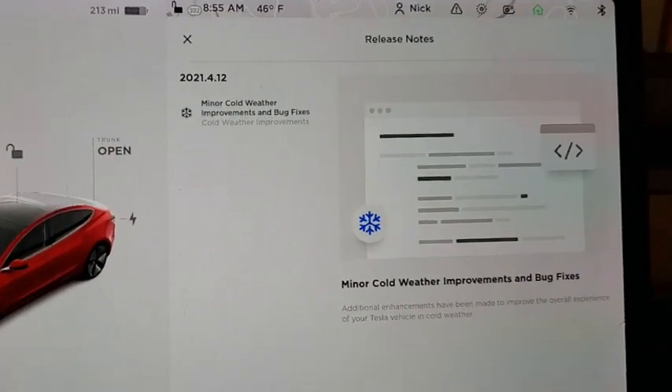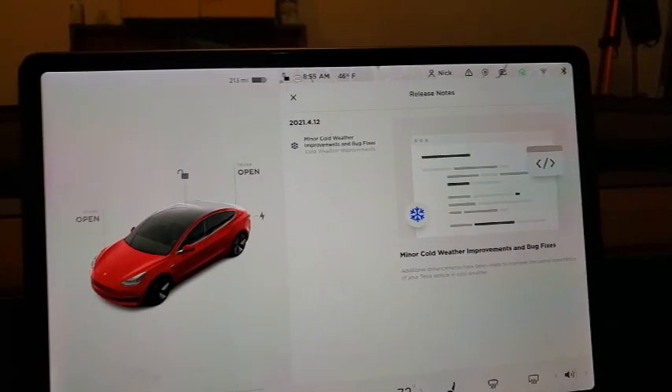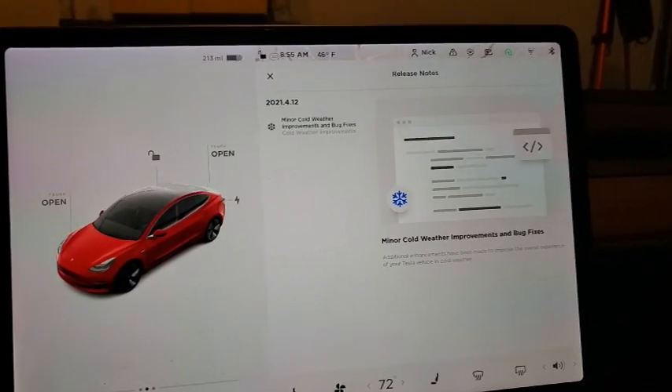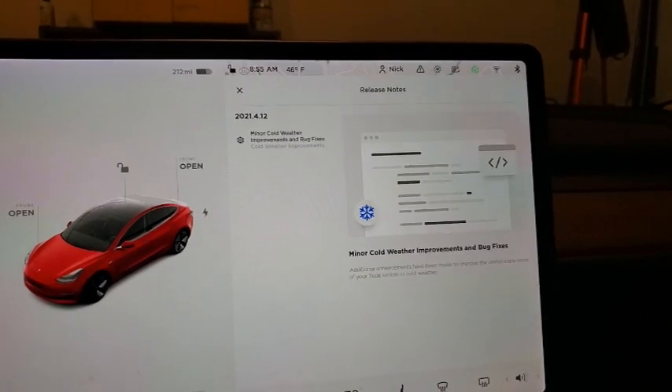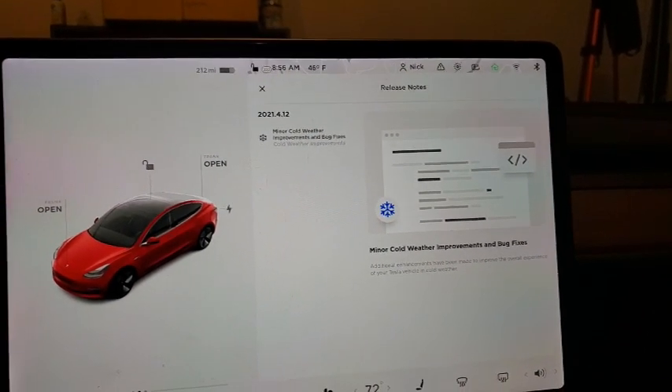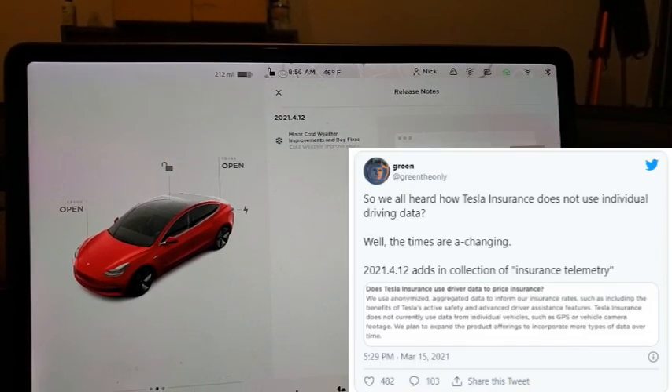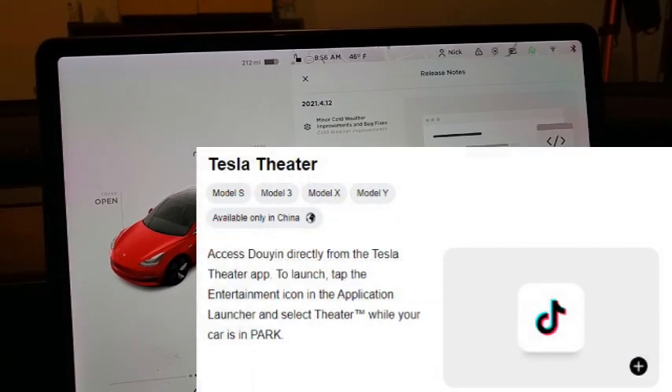Just got Tesla update 2021.4.12 — let's take a look. It includes some minor cold weather improvements and bug fixes. I'll try to research what those cold weather improvements are. The regen seems to be a little more aggressive in cold weather, so let me see what I can find out about this update.